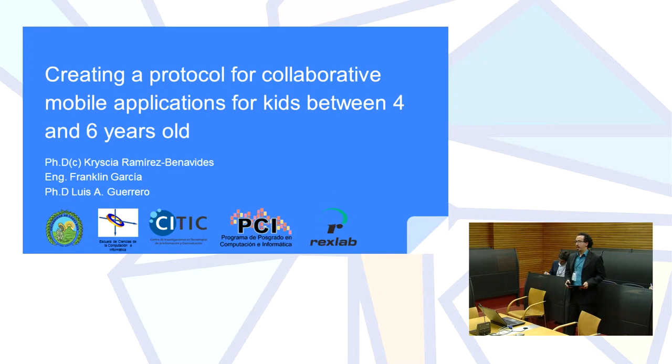The paper is titled 'Creating a Protocol for Collaborative Modification for Kids Between 4 and 6 Years Old.'